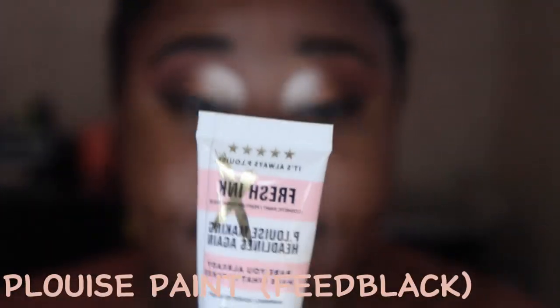Taking the black in the palette and just making a small wing. I cleaned it up. Now for the waterline - I noticed for this trend people are using black. I feel like black closes my eyes and I kind of prefer a nude waterline, but for the sake of the trend I'm going to do a black waterline using P Louise paint in the shade Feed Black. I love these paints because they stay in my waterline for a long time.